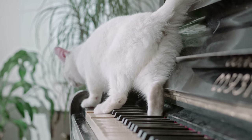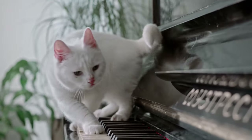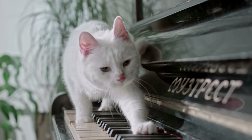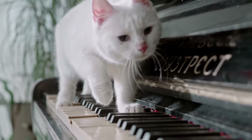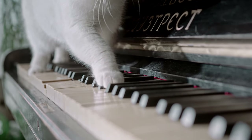2. Interactive toys. Engage your indoor cat with interactive toys that stimulate their natural hunting instincts. Toys such as feather wands, laser pointers, or puzzle feeders can keep your cat entertained and active. Rotate toys regularly to prevent boredom.